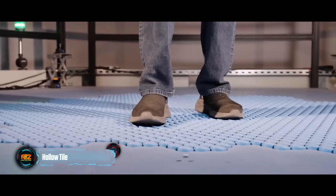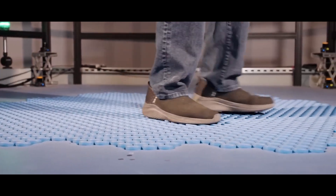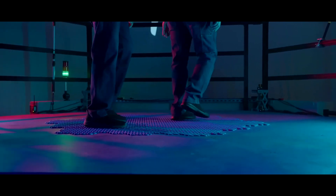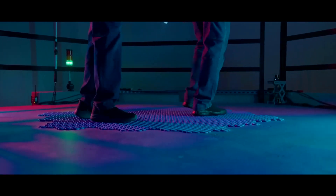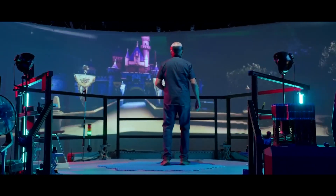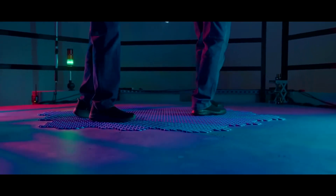You move with your feet but stay in place — that's exactly how the revolutionary VR technology from Disney, called HoloTile, works. This platform allows users to move in virtual space while remaining in place in the real world. The main feature of the floor is rotating tiles that adjust to the user's movements, providing realistic movement in virtual reality.